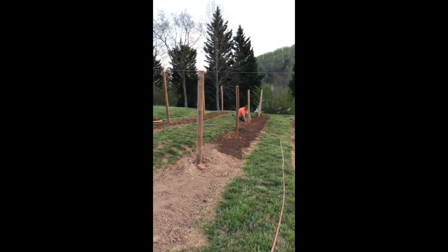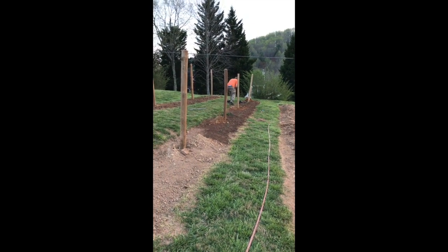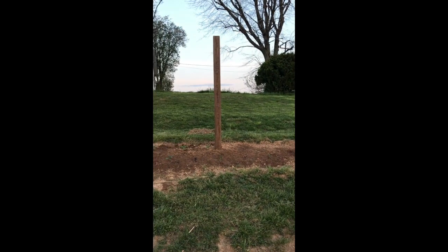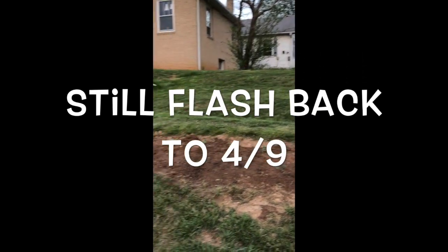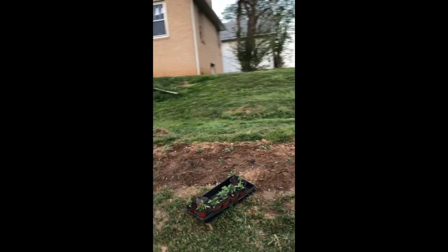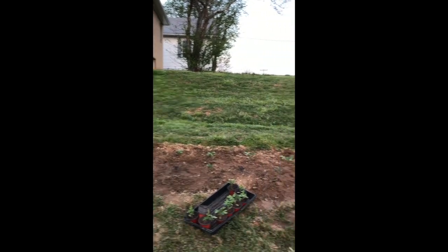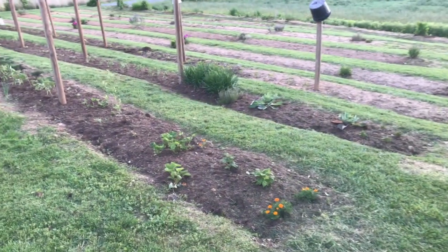Carl is down there planting the tomatoes. I went around and wrote on the poles what they were so we can try to keep track. We have some red cherry tomatoes there — actually that says homestead, they're all homestead tomatoes. Then we have the kale and snow peas. I direct seeded the snow peas.